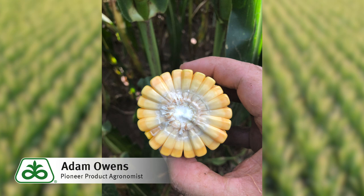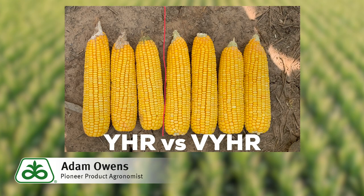P1366 is one of our eight Leptra traited hybrids that provides a superb level of protection against corn earworm. What you can see here from this picture is that with the Leptra package we see reduced earworm feeding and also reduced mycotoxin presence such as aflatoxin or fumonisin due to that reduced earworm feeding.